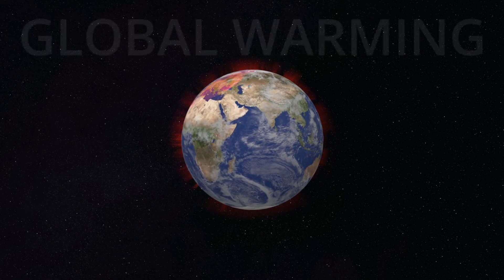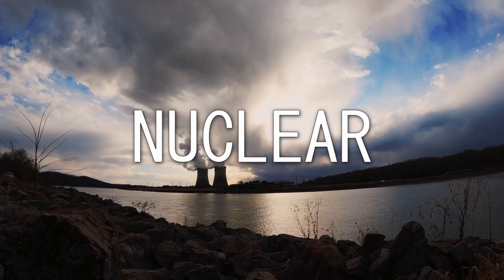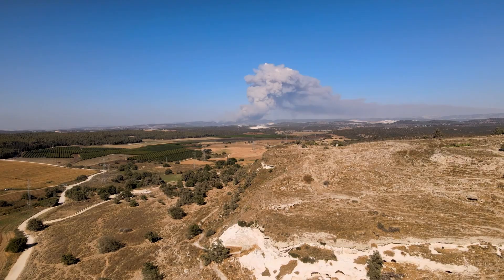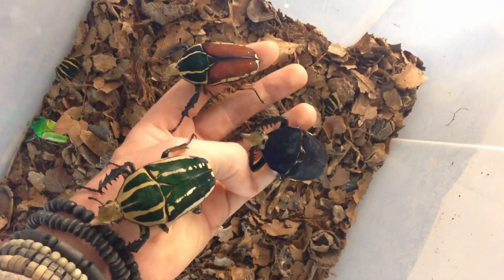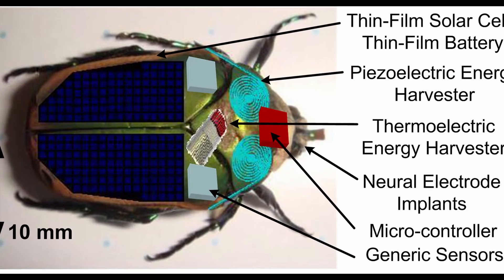Global warming is on the rise and we're in a tight race to find alternative energy sources. Solar, geothermal, and nuclear are all runner-ups, but is the solution actually all around us in the form of tiny creepy crawlies? While biomass is definitely an alternative, that is not what we're talking about today.